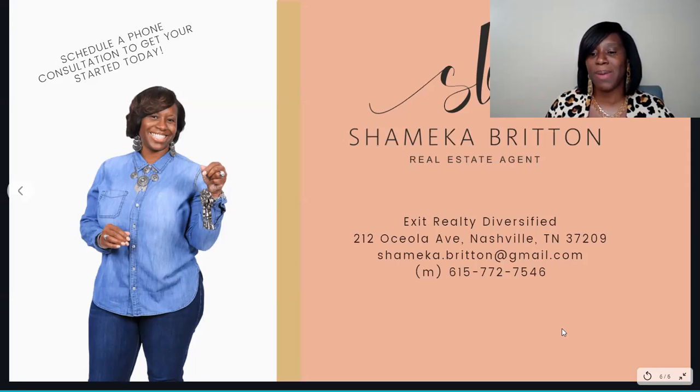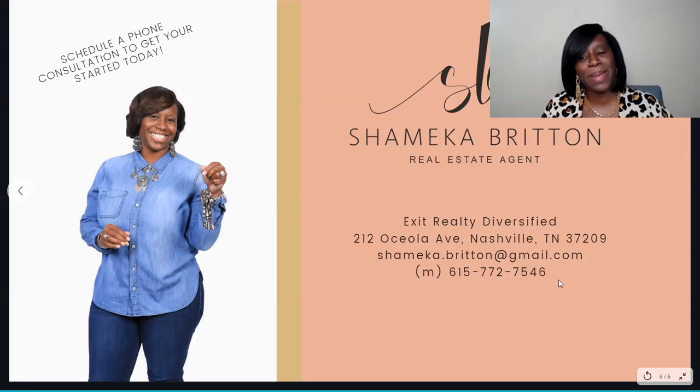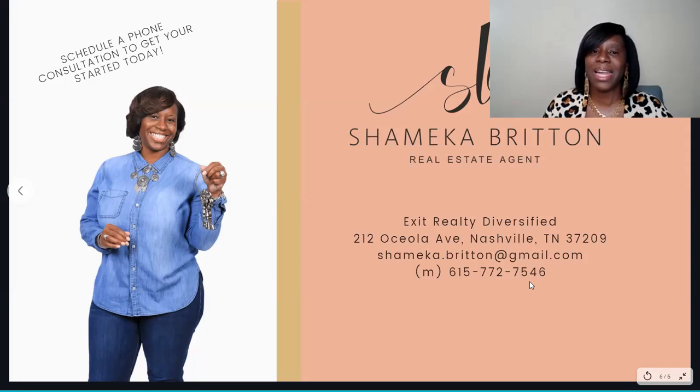Thank you so much. If you need to get in touch with me, feel free to email me — my email and mobile number are here, so feel free to text or call. Have a wonderful day, and thank you so much for watching. See you guys next Tuesday for our next Tip Tuesday. Have a blessed day. Bye.